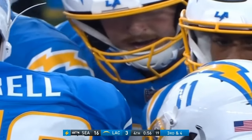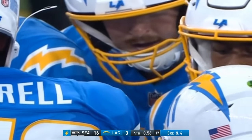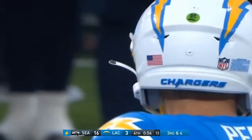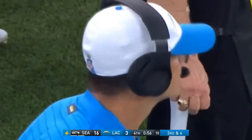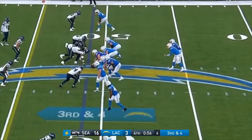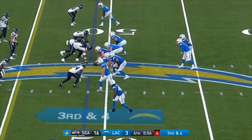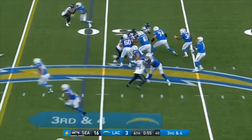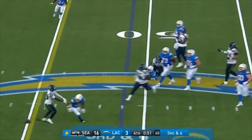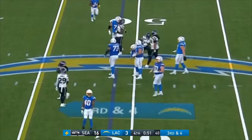Clock stops — 56 seconds, third and four. Harbaugh is hollering from the sideline wanting to get a point across to his quarterback. Patterson now in at running back, replaces Spiller. Perez lets it fly and misses the mark — intended for Gill, incomplete. Fourth and four, and of course they'll go for it.